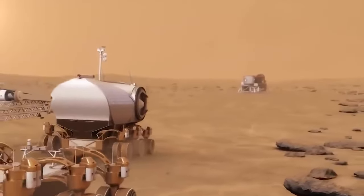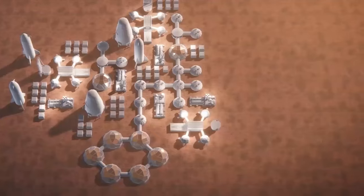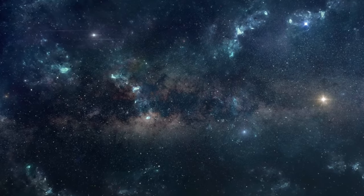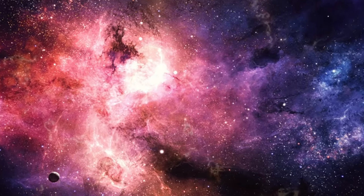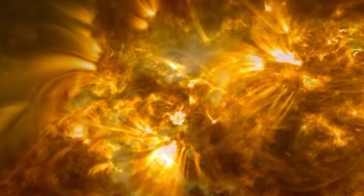It burns brightly and ferociously at the center of our solar system. Throughout history, humans created legends to explain its mesmerizing glow. Now, with advanced technology, we can explore the sun's intricate processes in unprecedented detail. I'm Alex McColgan, and welcome to Worldview Theory.